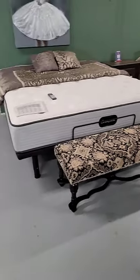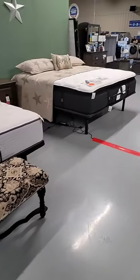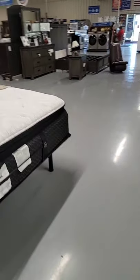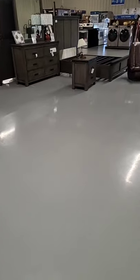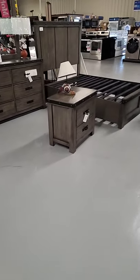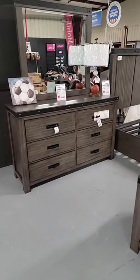Here are some adjustable bases that we have in stock ready to go home. And here's that Wade bedroom — we have it out on the showroom floor in full size. The full-size bed, nightstand, dresser, and mirror are priced together at $1,440 for this set.